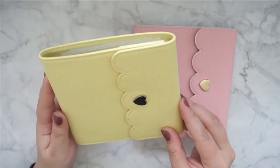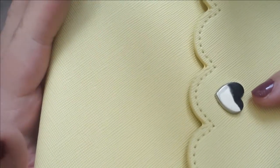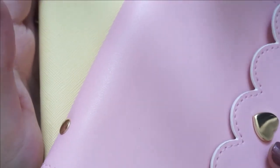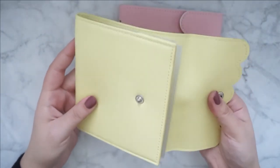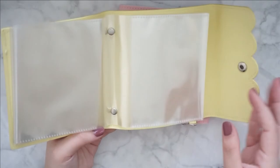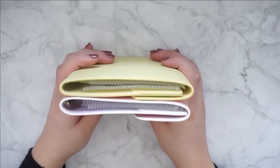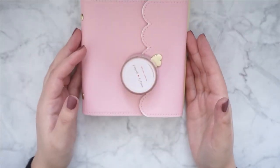And then this is the yellow one. The texture is a bit different — it's a bit rougher than this one. I don't know if you can tell, but I mean I don't mind, it's just different. Again, silver hardware. And I think the inside is just a really nice yellow. It's just a really, really cute album. I'm so excited to put some new stickers in here. And that was everything from Simply Gilded.